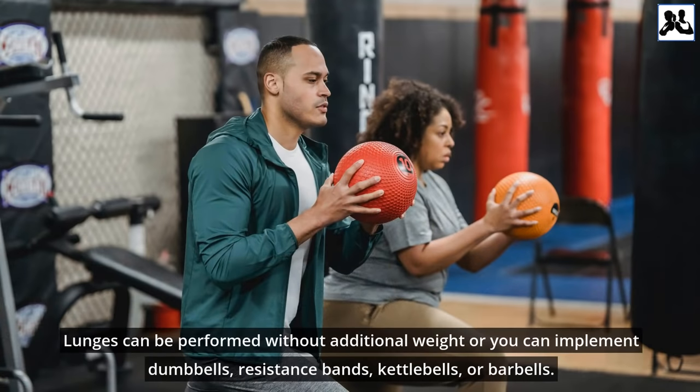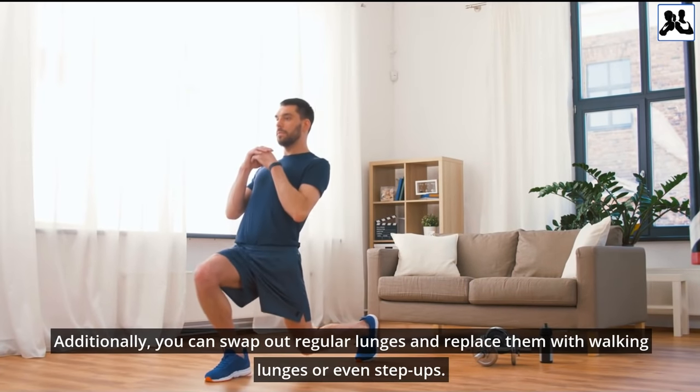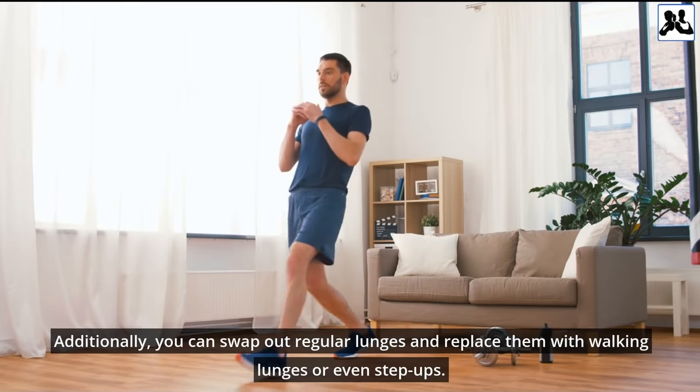Lunges can be performed without additional weight, or you can implement dumbbells, resistance bands, kettlebells, or barbells. Additionally, you can swap out regular lunges and replace them with walking lunges or even step-ups.